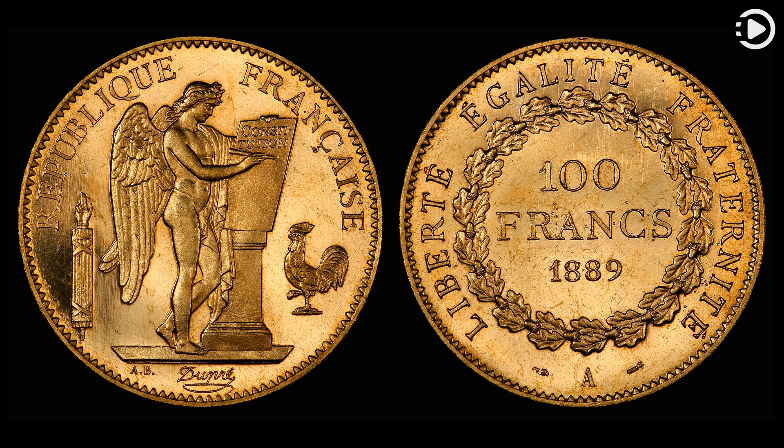France joined the euro in 1999, and the franc was replaced by euro notes and coins in 2002.